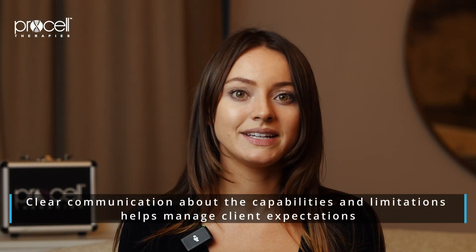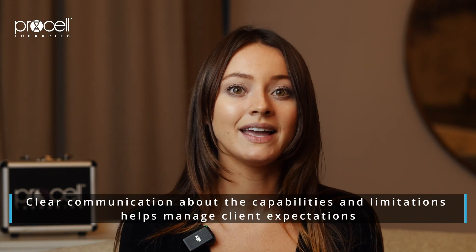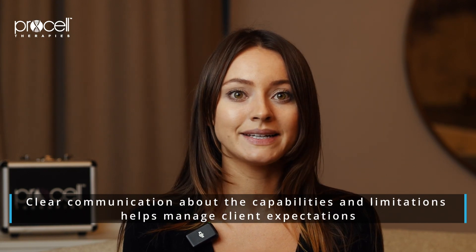Clear communication about the capabilities and limitations of micro channeling helps in managing clients' expectations and ensuring satisfaction with all treatment outcomes.